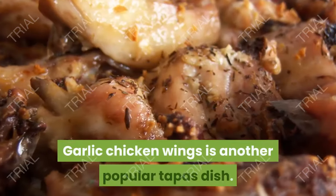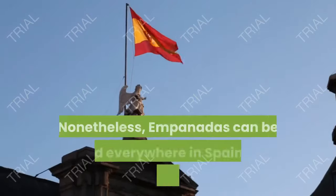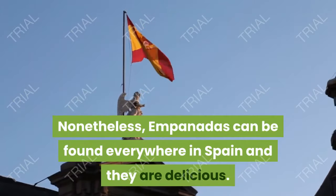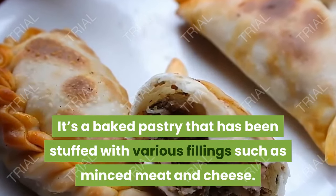9. Pollo al Ajillo. Garlic chicken wings is another popular tapas dish. 10. Empanada. Empanadas can be found everywhere in Spain and they are delicious. It's a baked pastry that has been stuffed with various fillings such as minced meat and cheese.